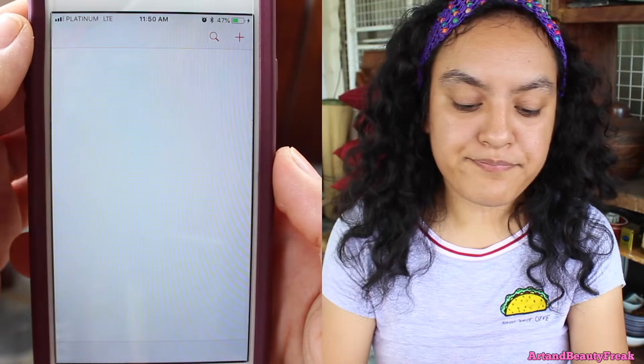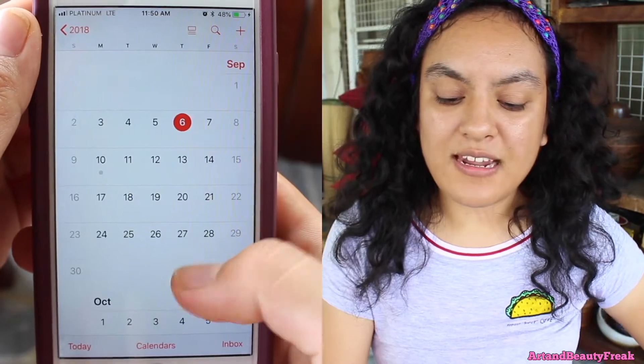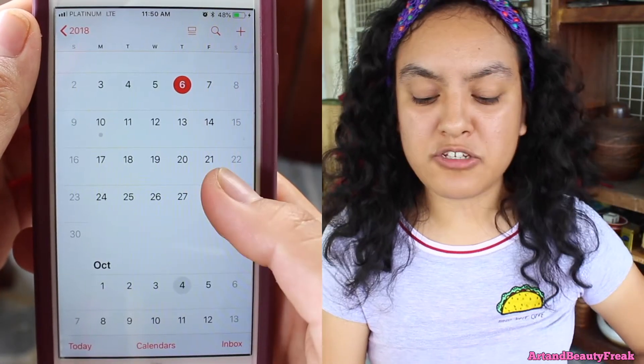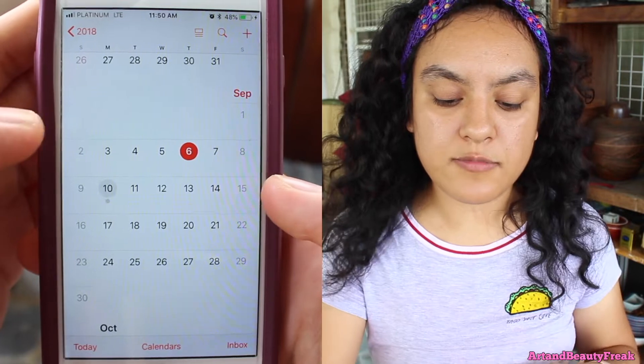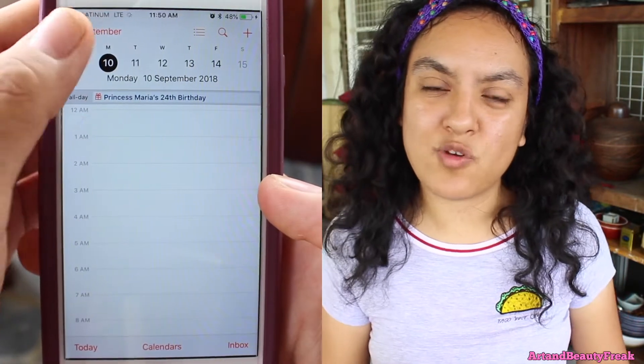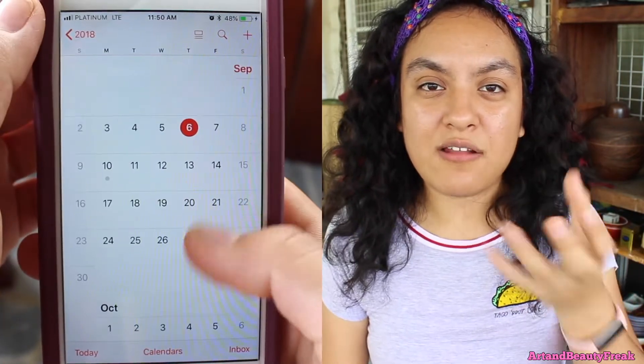Calendar — you know, the normal iPhone calendar. And I don't really use it that much. I just use it to check, you know, look through it sometimes. I don't use it for planning so much because I have a journal, like with paper.